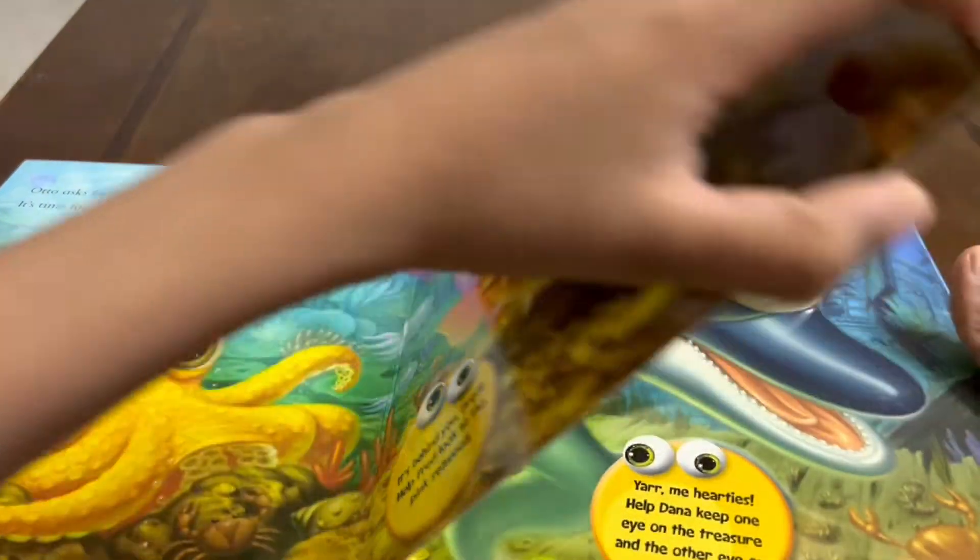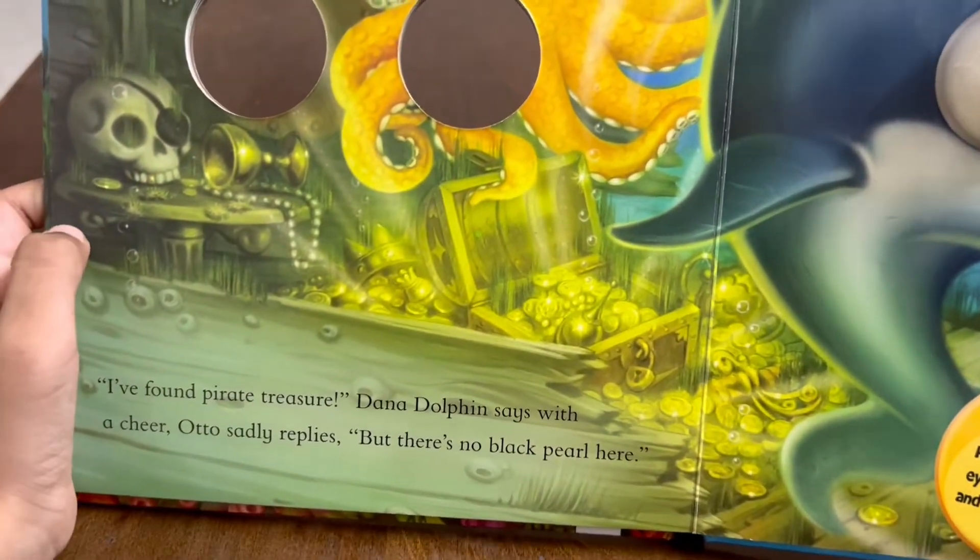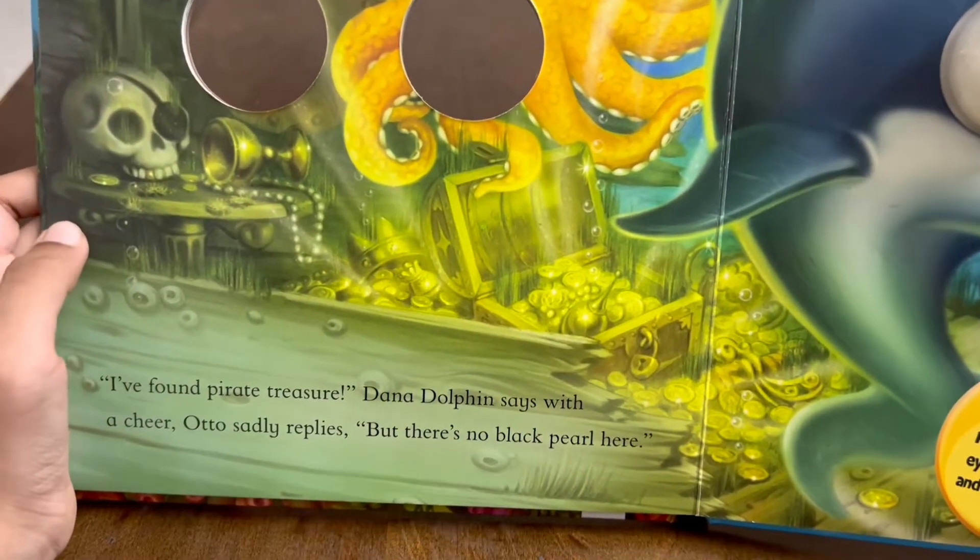Let's turn the page. I found pirate treasure, Diana often says with a cheer.